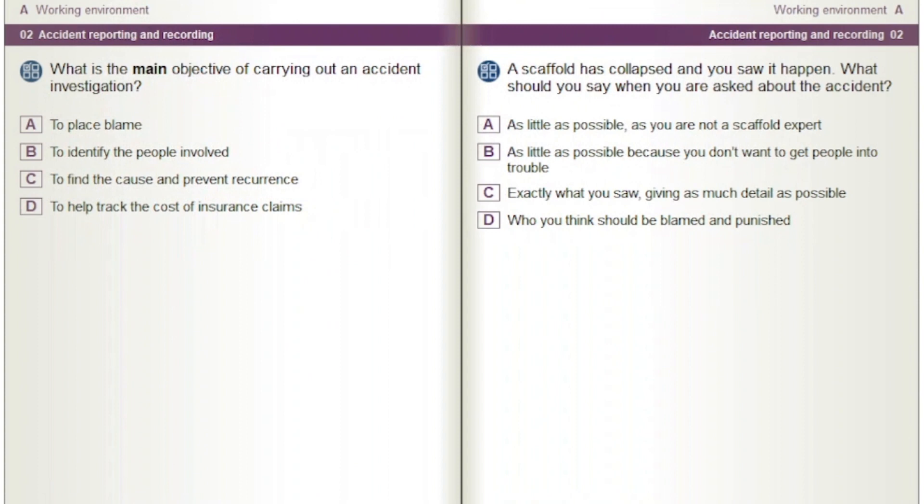What is the main objective of carrying out an accident investigation? Options: To place blame. To identify the people involved. To find the cause and prevent reoccurrence. To help track the cost of insurance claims.